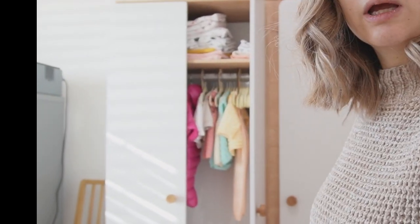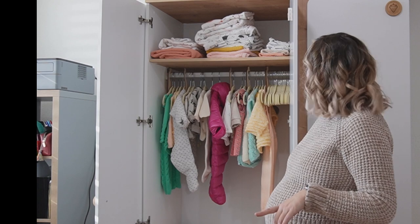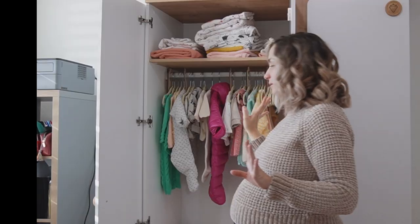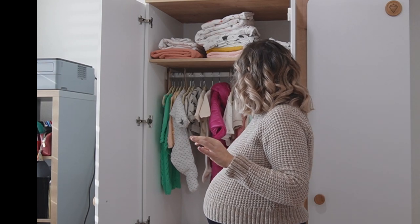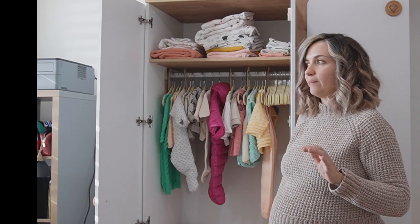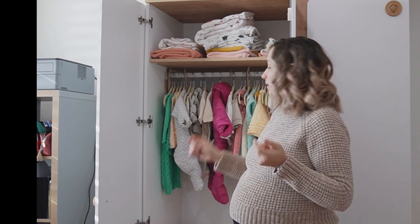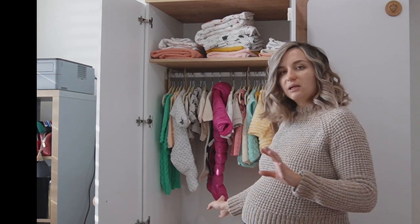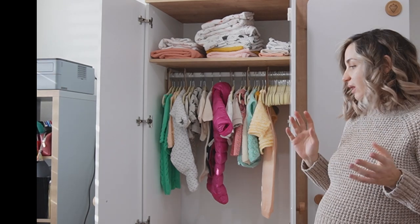The second section of the wardrobe is here — at the top we have burp cloths, blankets, and towels, all of which you've already seen. We have Amazon Basics velvet hangers with hanger dividers. We mostly hung things like knitted clothes from the grandmother, the one dress we bought, the winter overalls, and a couple of two-piece outfits. At the bottom we have co-sleeper sheets, bed sheets, and sleep suits — basically everything arrived except for one sleep suit.